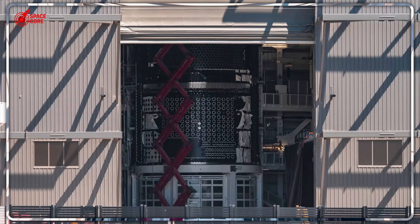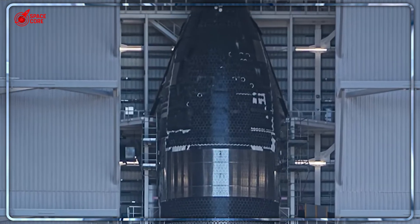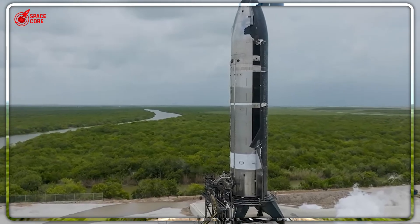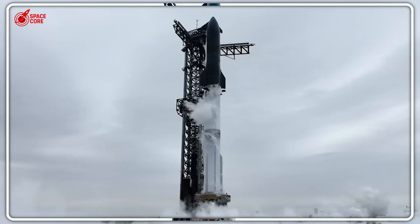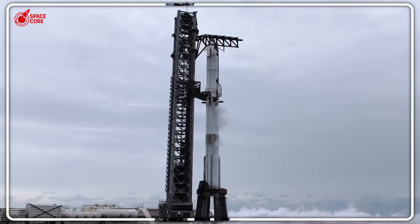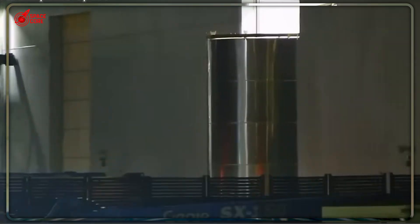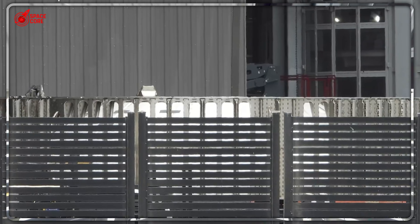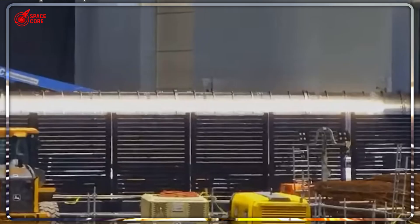The real shock comes when you realize what's being built at Starbase — demolished buildings, new foundations, massive steel frameworks rising from the ground. That's Gigabay, a facility designed to stack 10 to 15 Starships simultaneously. Megabay Two handles maybe five vehicles at once; Gigabay multiplies that by three. When operational in 2026, SpaceX could theoretically assemble 180 Starships per year. NASA's entire Space Shuttle program produced five operational vehicles over 30 years. SpaceX plans to build 180 Starships in 12 months.